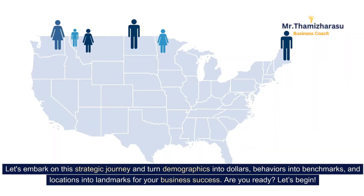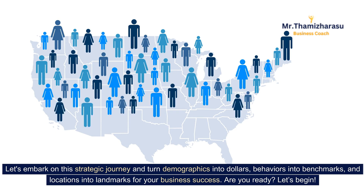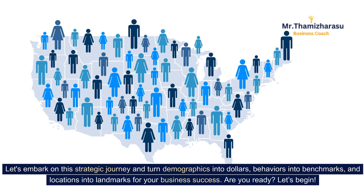Let's embark on this strategic journey and turn demographics into dollars, behaviors into benchmarks, and locations into landmarks for your business success. Are you ready? Let's begin.